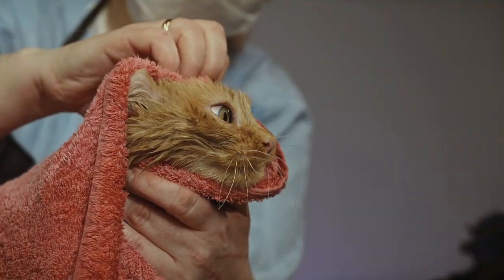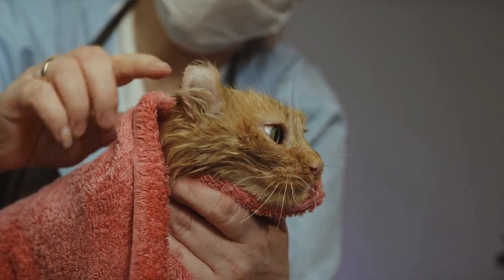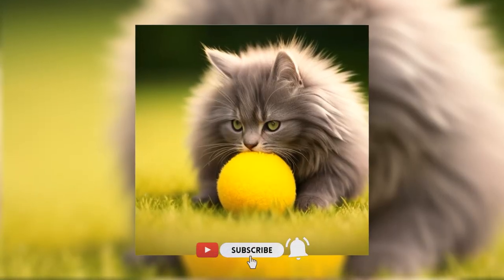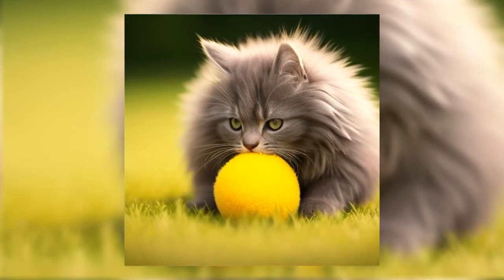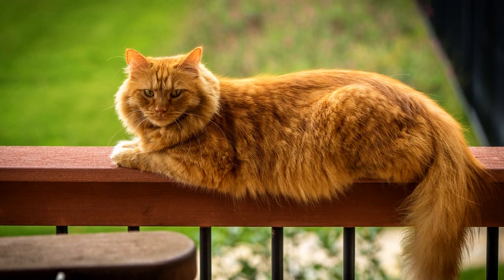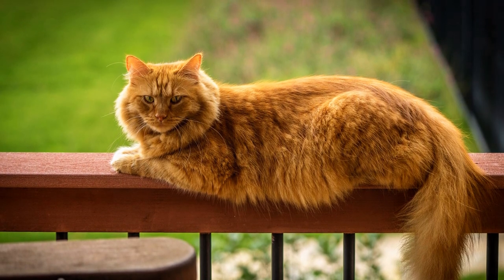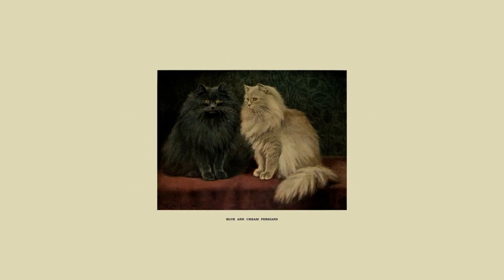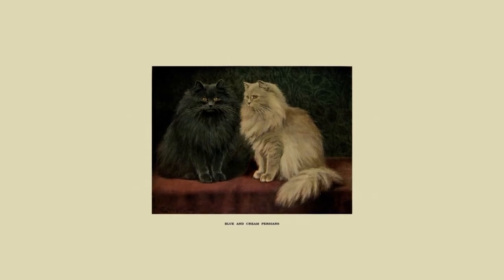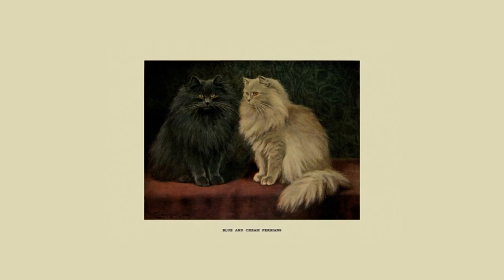Cats are meticulous groomers, but sometimes they may need assistance with eye cleaning. Long-haired breeds in particular may be prone to matting around the eyes, which can lead to irritation. Some breeds are predisposed to certain eye conditions due to genetic factors. For example, Persians are more prone to tear duct issues. Knowing the breed's specific risks can help in early detection and proactive management.